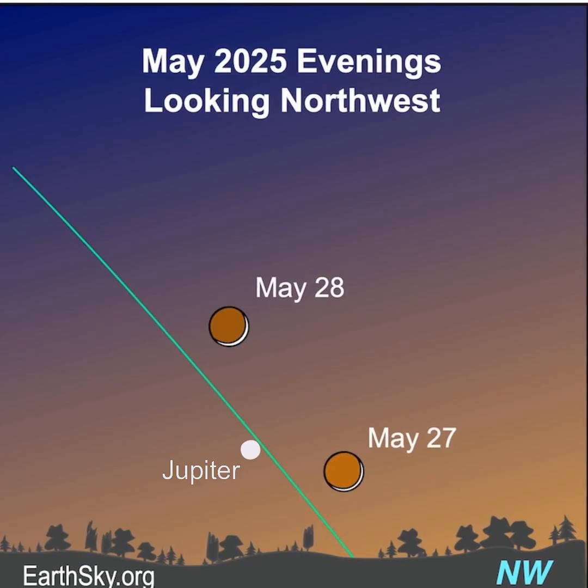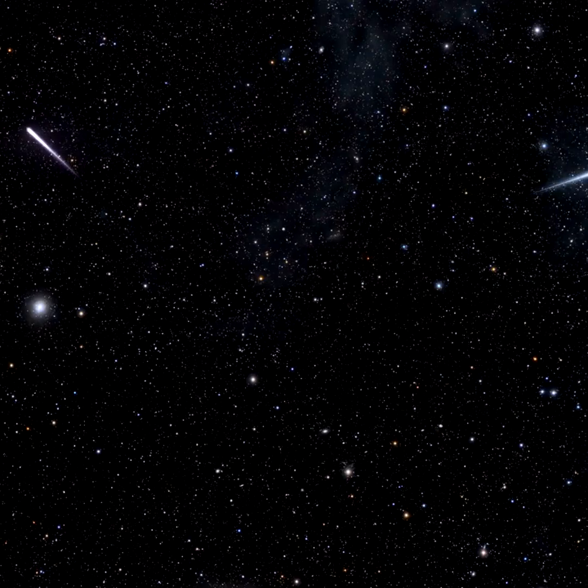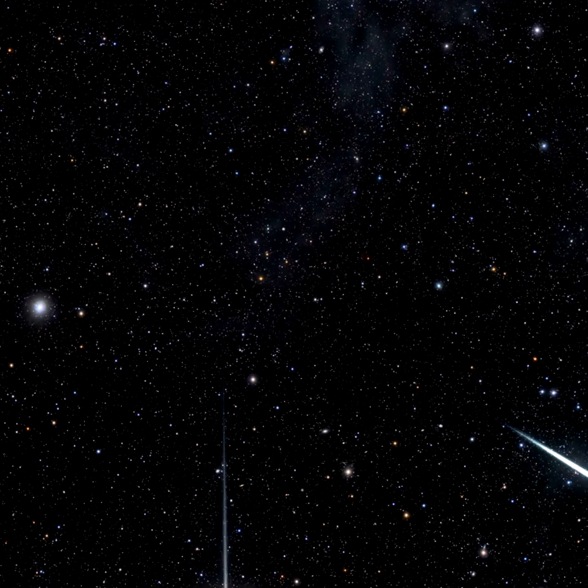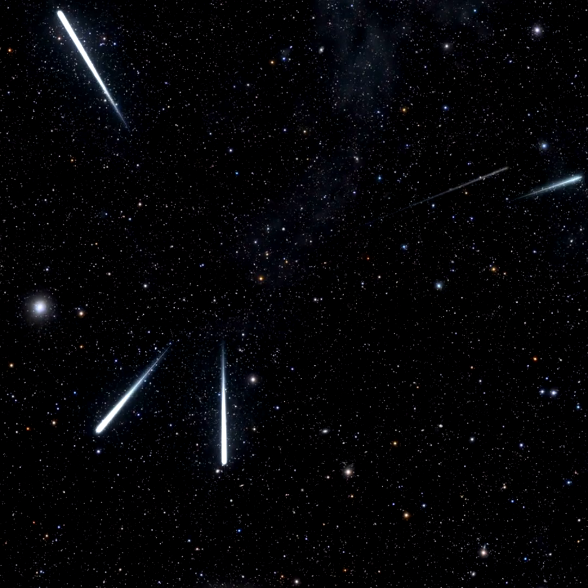Then the moon pays another visit to Jupiter on May 27th and 28th. Jupiter will soon be lost in the evening twilight — catch it while you can. We've also got a meteor shower this month, the Eta Aquarids. The best time to watch for them is in dark skies on the mornings of May 5th and 6th. Southern viewers are favored to see more meteors; they can see up to 60 meteors an hour.